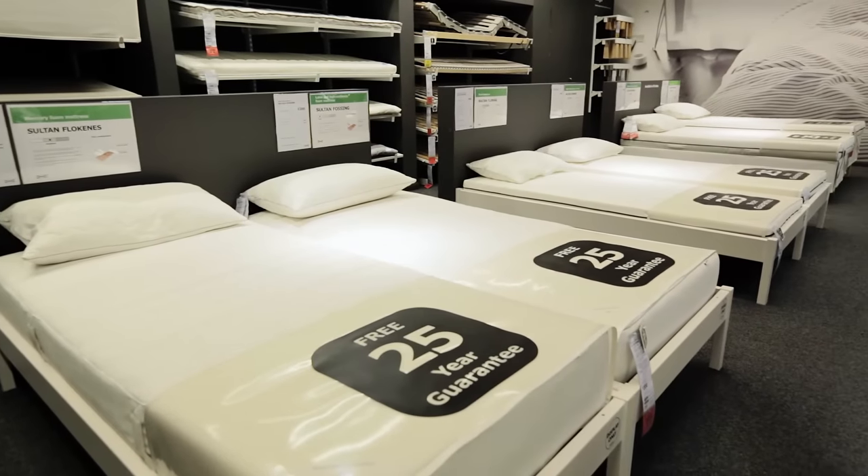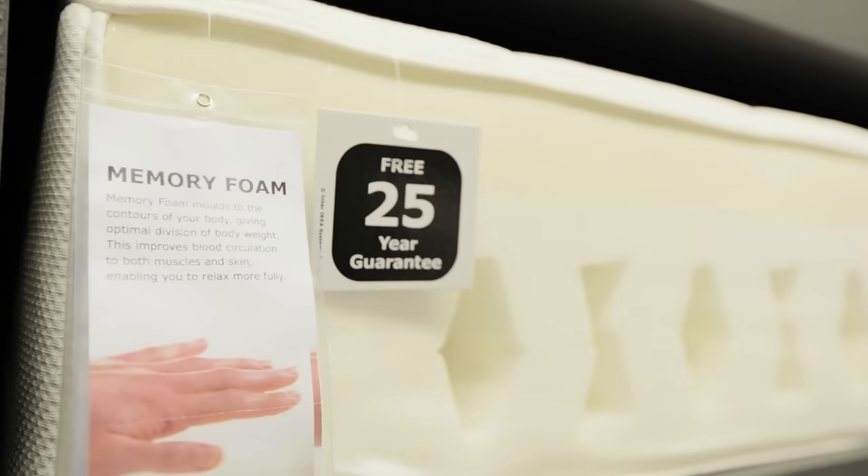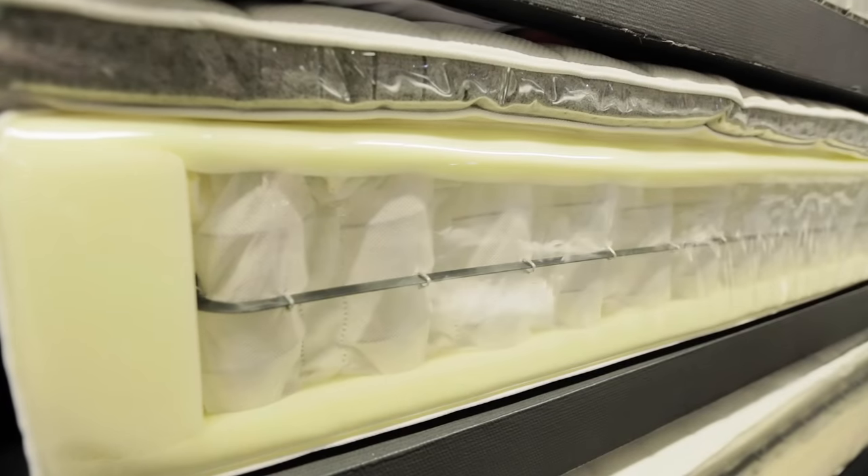There are four main types of mattresses: memory foam, foam or latex, pocket sprung, and open sprung.